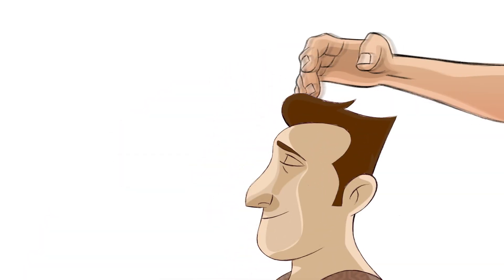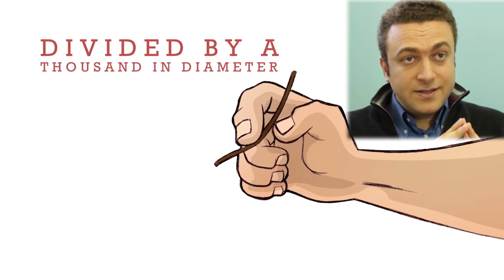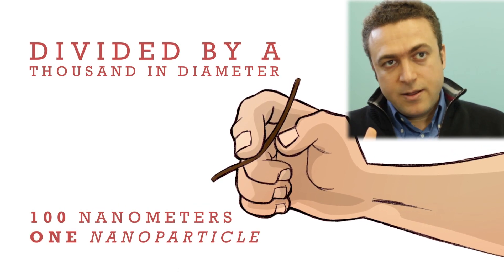This attachment uses nanoparticles — particles that are made out of metal, like gold, that are very small. How small? Pull one single hair out of your head, take your human hair, and divide it by a thousand in diameter. That's around 100 nanometers. That's around a nanoparticle.